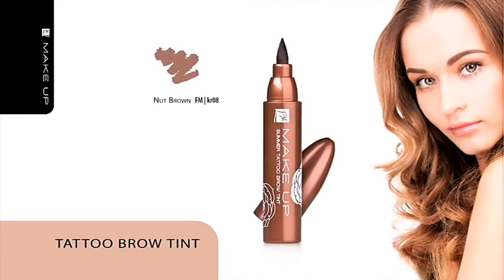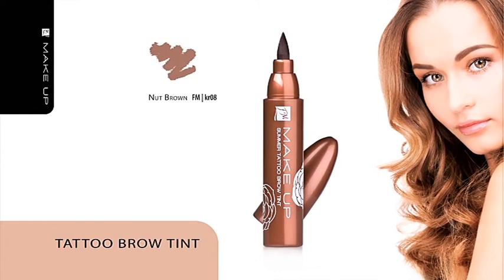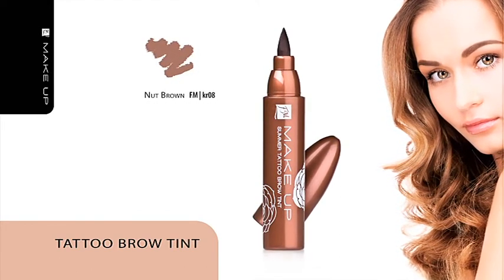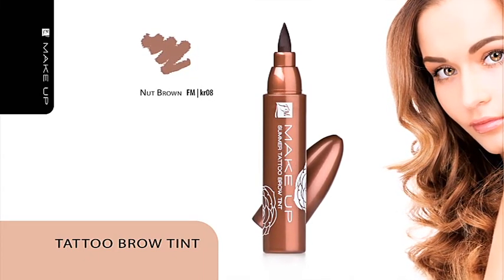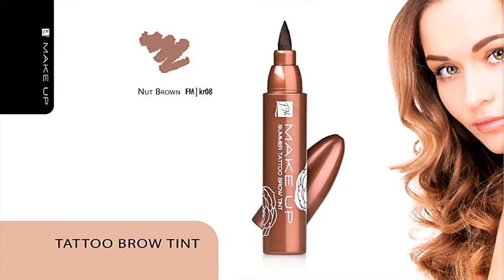Tattoo Eyebrow Tint. When you apply your makeup, don't forget about your eyebrows. Give them a flirtatious shape with the use of this tint, which guarantees easy and precise stylization of the eyebrows. The product ensures a natural and long-lasting effect and leaves no blurs.